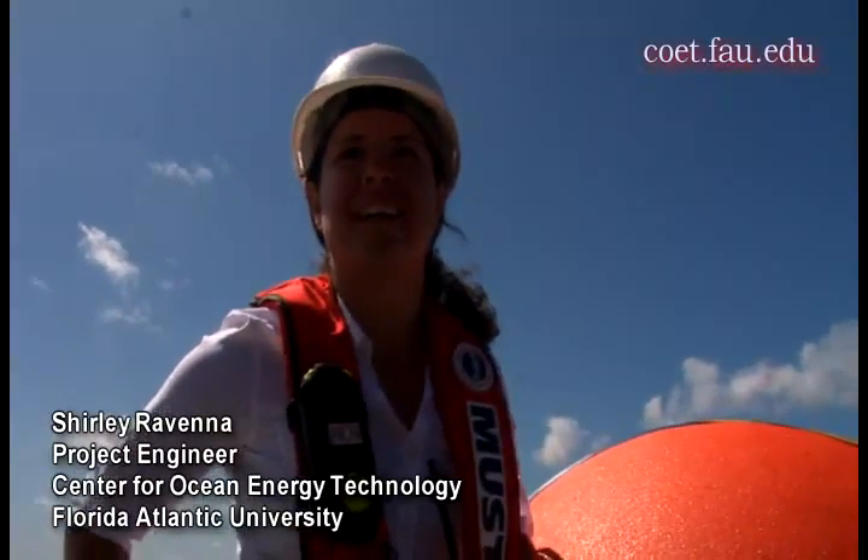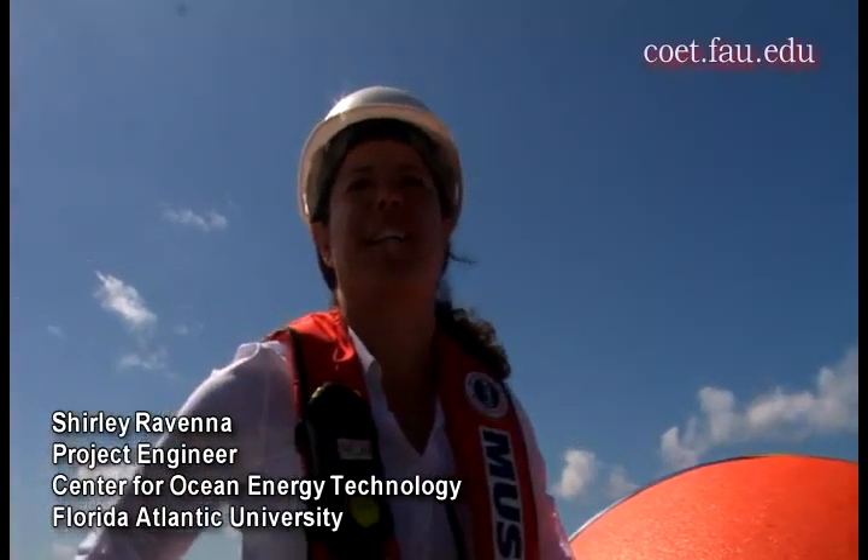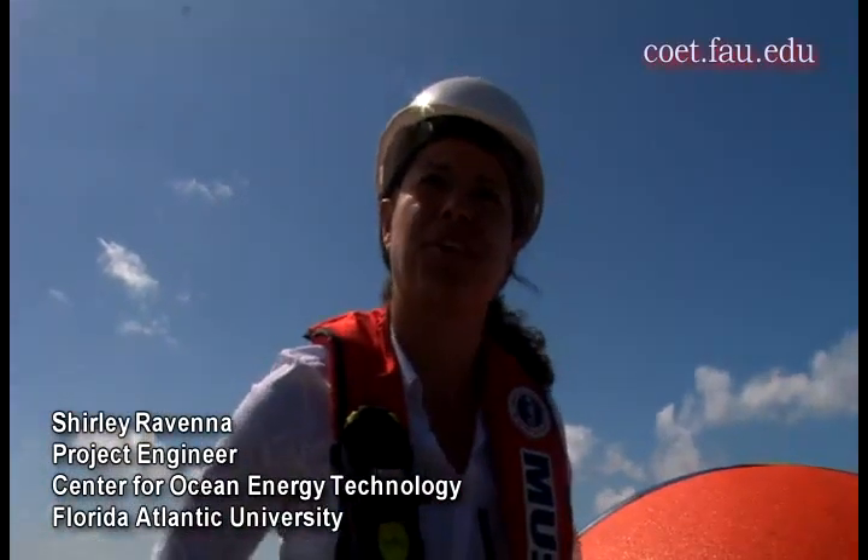My name is Shirley Ravenna. I'm an ocean engineer at Florida Atlantic University's Center for Ocean Energy Technology.